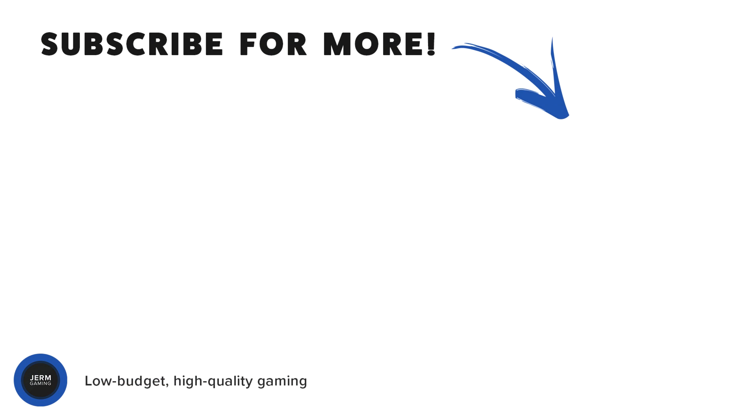Also, sick and tired of just running your games at native resolution? Have a lot of GPU horsepower just sitting around being lazy? Go check out my video on super sampling, and have a great day.